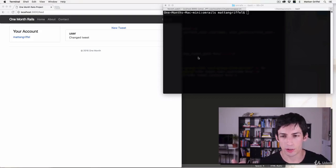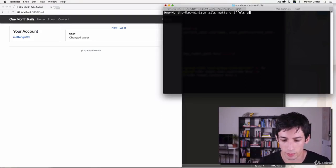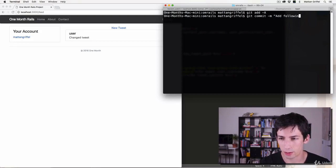And of course, like with any of these changes, I'm going to commit them. Git add, git commit — add following and feed functionality.